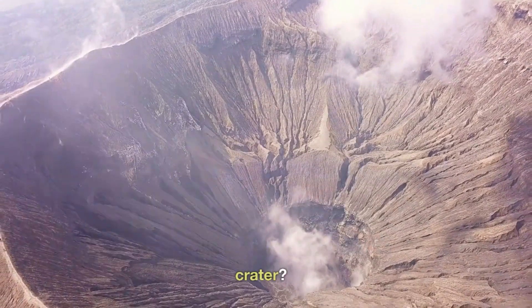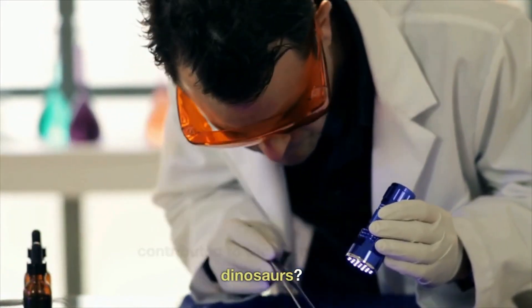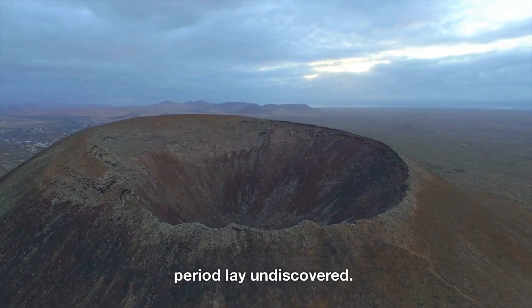So how did scientists discover this crater? How do they know its impactor contributed to the extinction of the dinosaurs? And finally, most importantly, how many more such craters from that period lay undiscovered?